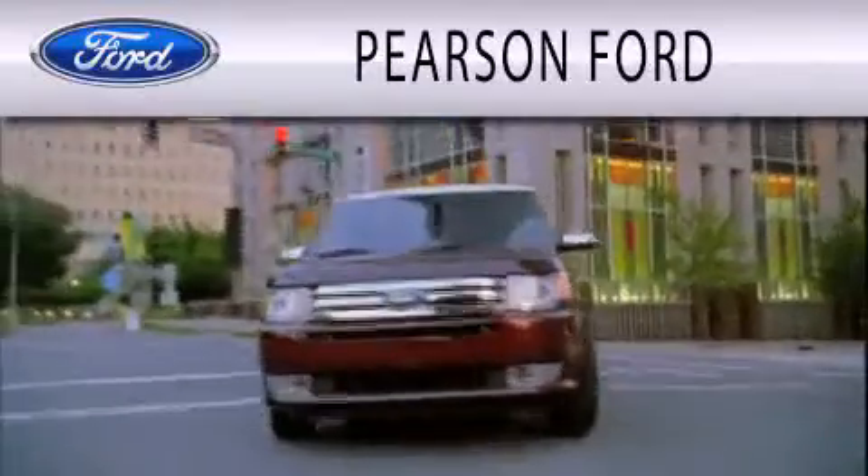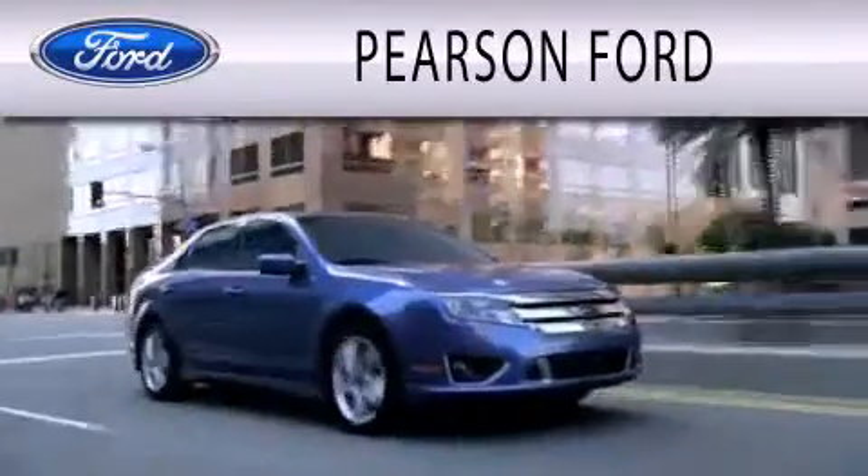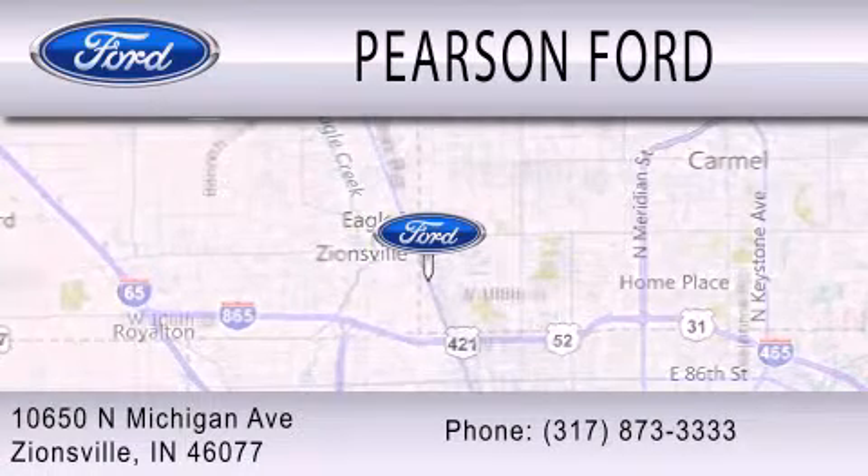Pearson Ford is dedicated to doing everything possible to ensure that the experience you have selecting your next vehicle is as pleasant as possible. We're located at 10650 North Michigan Road in Zionsville. We'll see you in the next video.